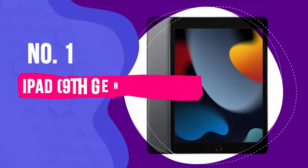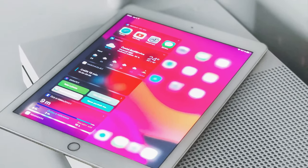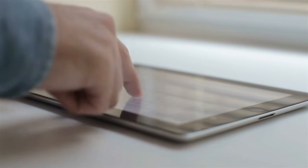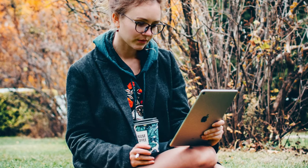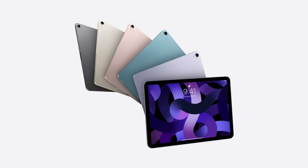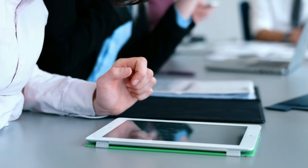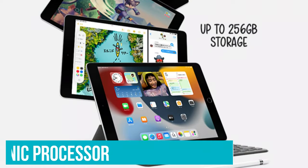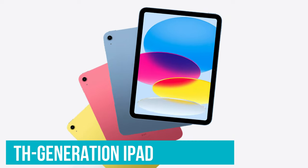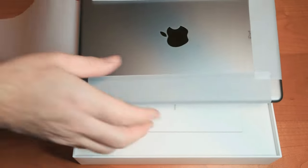Number 1: iPad 9th Generation. Apple's tried and true base model iPad is arguably the best cheap tablet, full stop. The standard $329 price tag covers the same features you'd expect from Apple's other tablets — like iPadOS, updates for years, and access to the App Store — without the premium of the more expensive Pro and Air models. The 9th Generation iPad was announced in fall 2021 and includes an A13 Bionic processor plus more storage options. While the 10th Generation iPad was announced in 2022, the 2021 version is still a good buy and it's $120 cheaper.